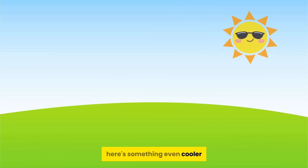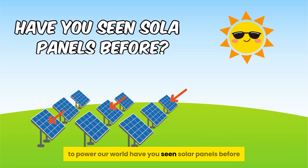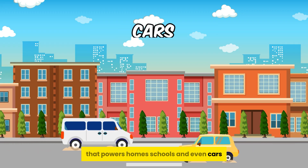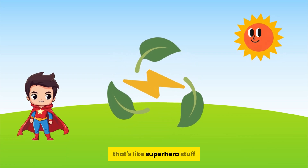Here's something even cooler. We're finding ways to harness the sun's energy to power our world. Have you seen solar panels before? They capture sunlight and turn it into electricity that powers homes, schools, and even cars. Clean, renewable energy from our very own sun. That's like superhero stuff.